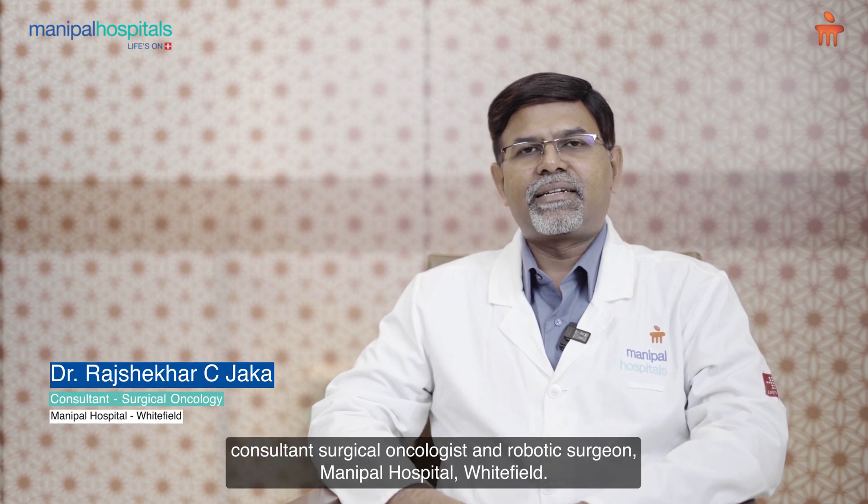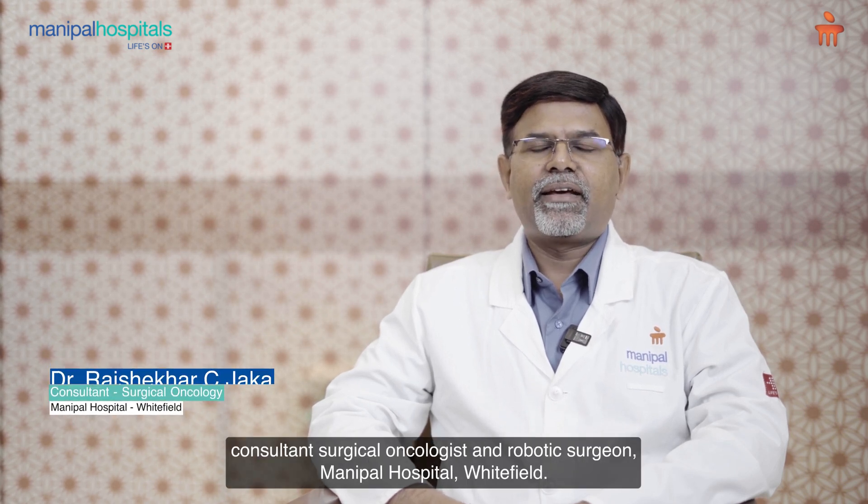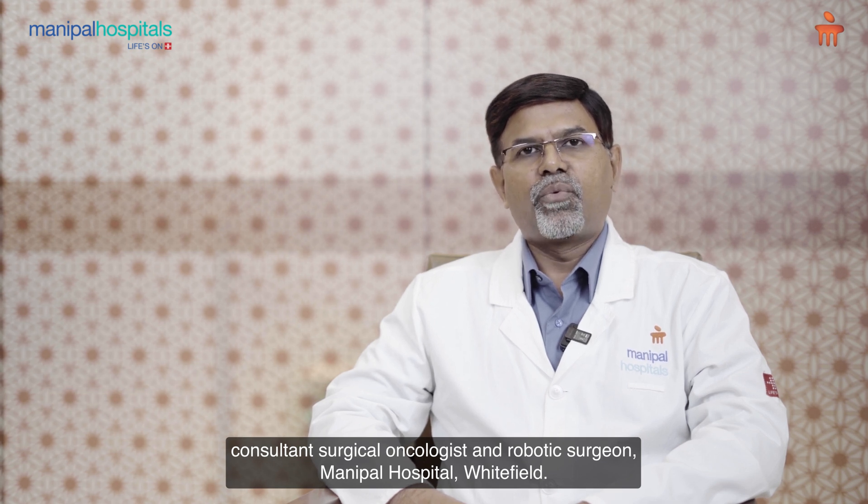Hi, I am Dr. Rajshekar C. Jaka, Consultant Surgical Oncologist and Robotic Surgeon, Manipal Hospital, Whitefield.